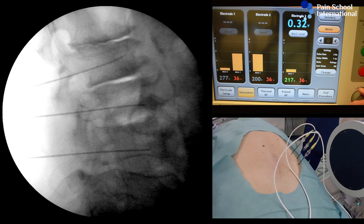You check with the patient also if they feel stimulation, maybe in the testicle.